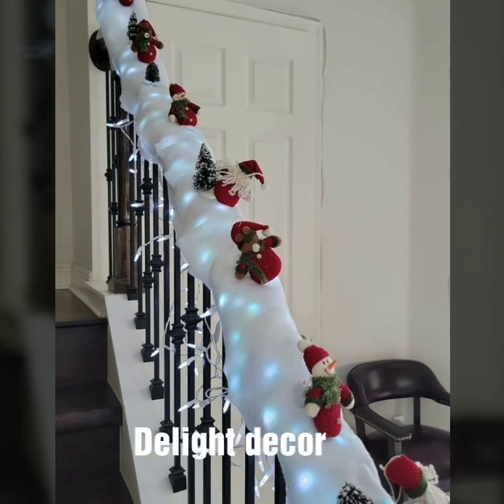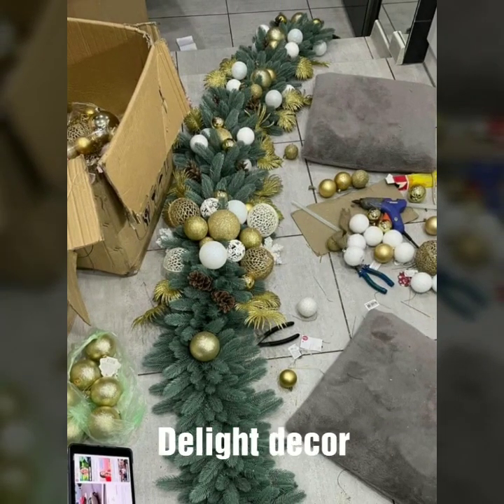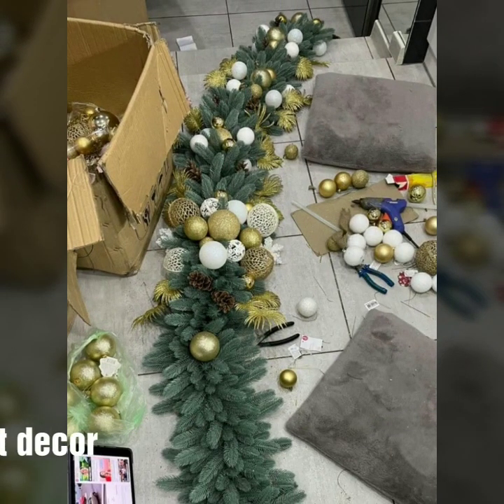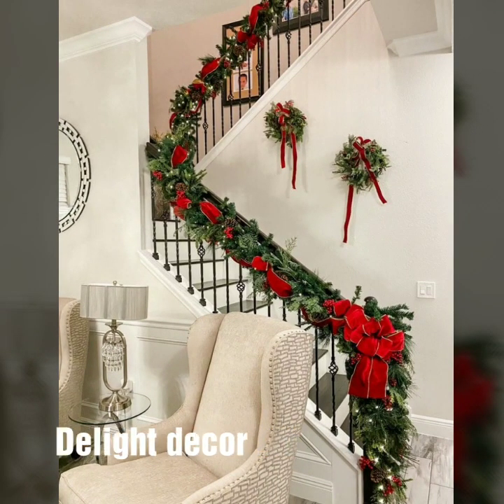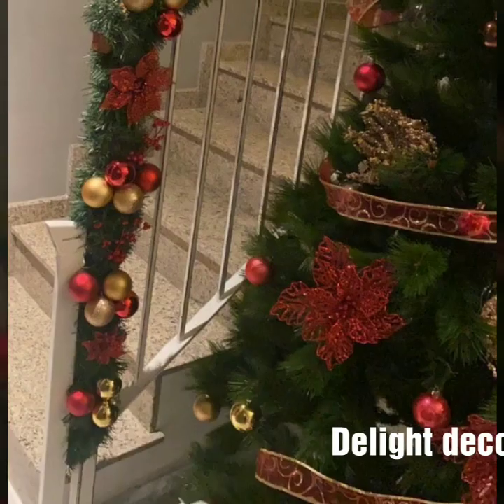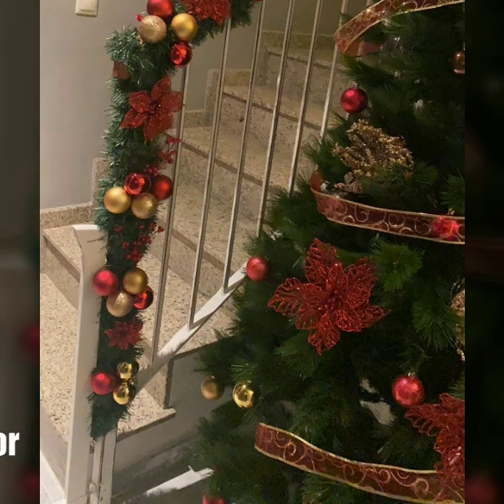You will see modern, stylish, and unique Christmas home decoration designs. Thank you so much for visiting my YouTube channel. Subscribe and enjoy your Christmas home decoration designs, interior home decoration ideas, corner decoration designs, and Christmas tree ideas. I will meet you in the next video.